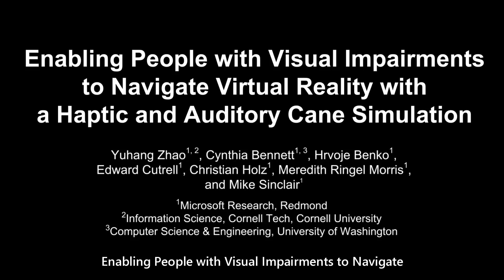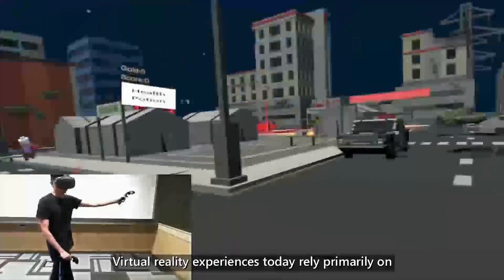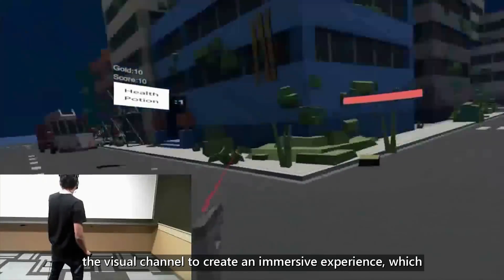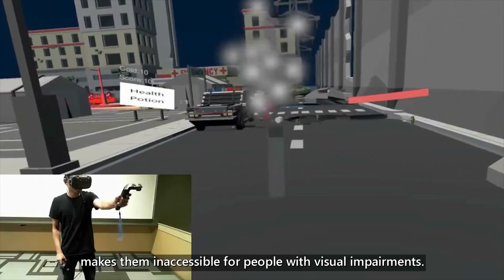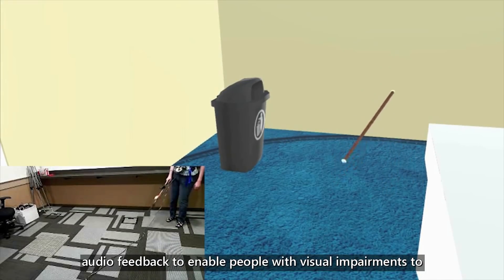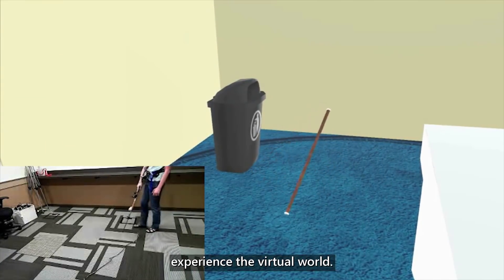Enabling people with visual impairments to navigate virtual reality with a haptic and auditory cane simulation. Virtual reality experiences today rely primarily on the visual channel to create an immersive experience, which makes them inaccessible for people with visual impairments. We created a novel VR experience by using haptic and audio feedback to enable people with visual impairments to experience the virtual world.